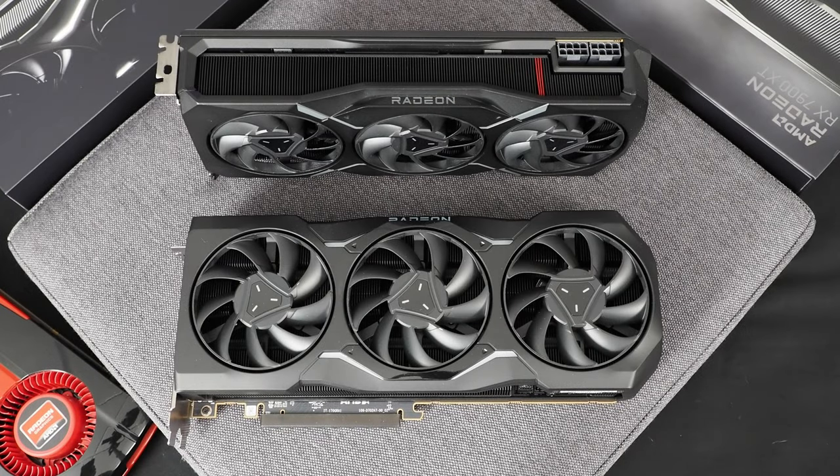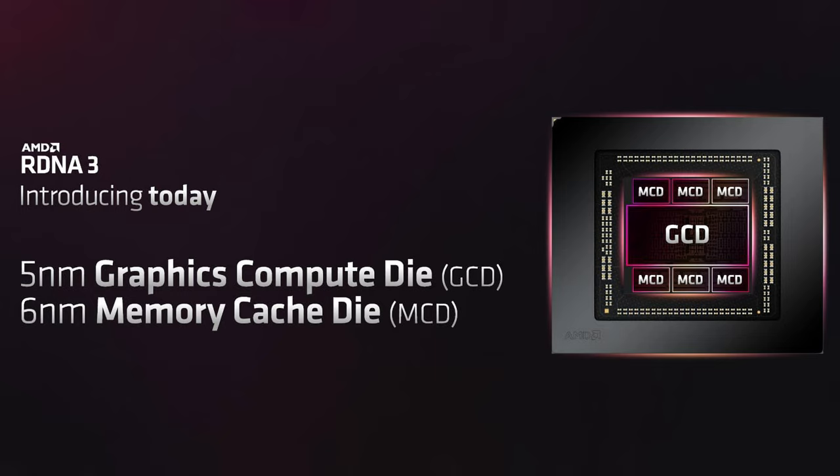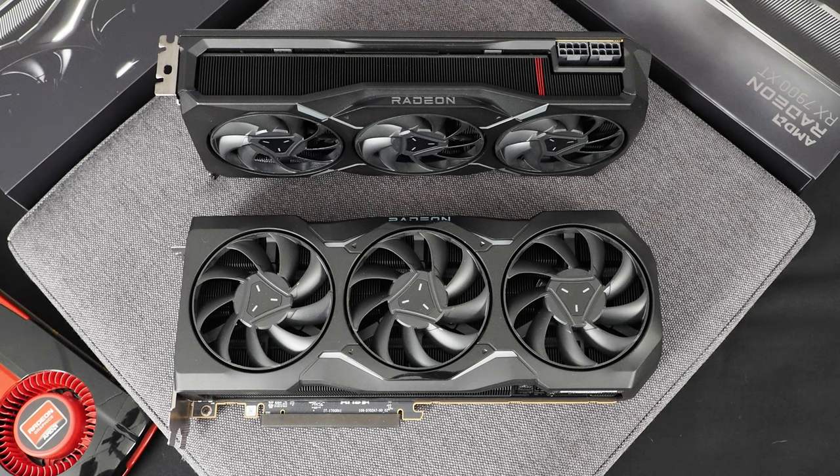At first glance, the Radeon RX 7900 XTX and 7900 XT look similar and have many of the same design cues, but the cards are actually quite different. They're both based on RDNA 3 and feature technically the same GPU. That GPU has a 5 nanometer graphics compute die — AMD calls it a GCD — flanked by six memory cache dies, or MCDs. The GCD is built at 5nm and the MCDs are built at 6nm.